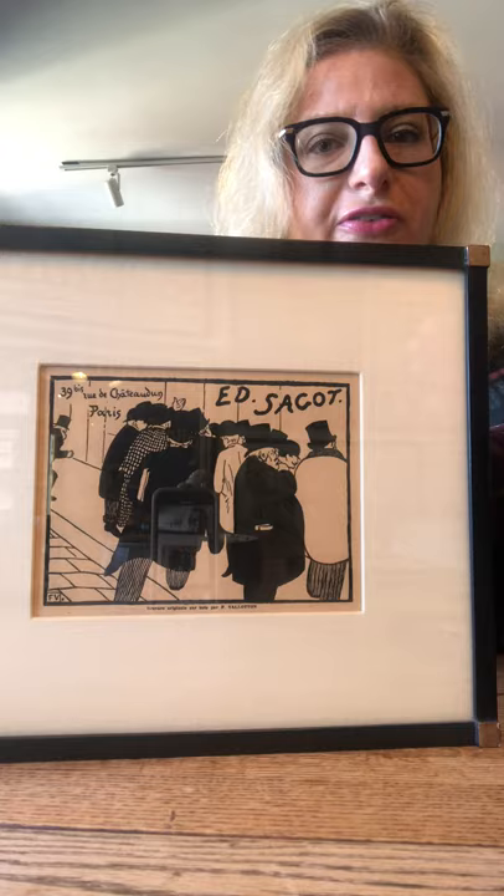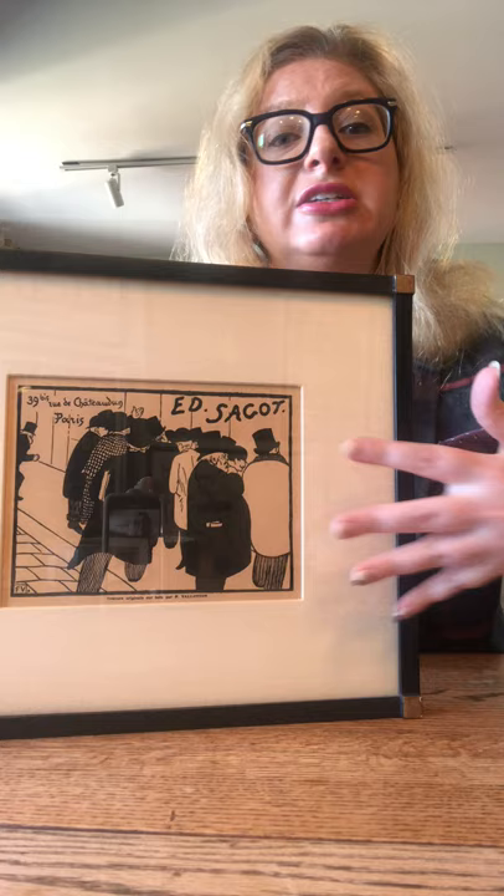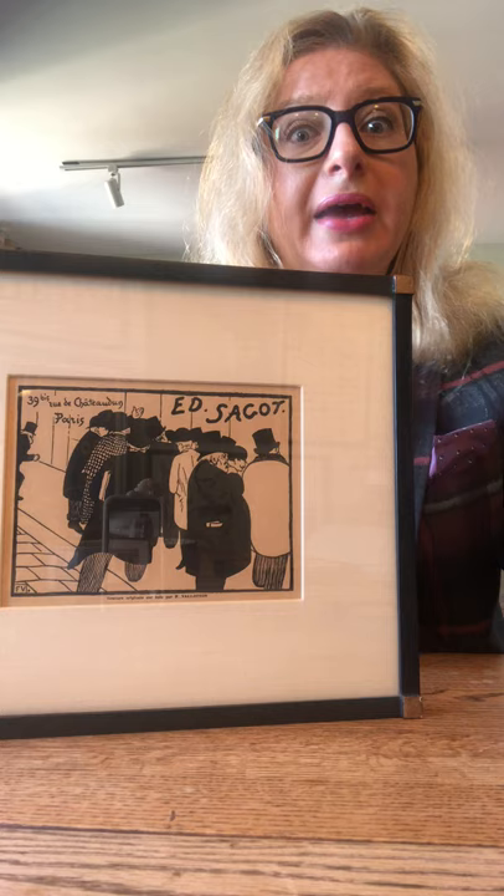Sago was one of the first print dealers to really specialize in posters. He would get the overrun or additional prints from the printer of the posters and then sell them with or without text to his collectors. Through him, a lot of the great collections in Europe were made. So he's very important.